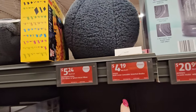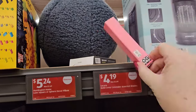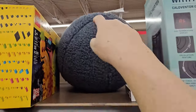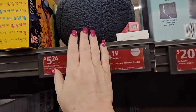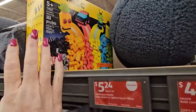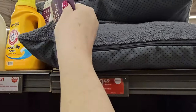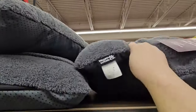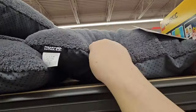We have some concealer for $4.19 from La Cura. We have the decor pillow for $5.29 — sorry, the concealer is $4.19. And we have some pet pillows here for $10.49 from Heart and Tail — super soft fabric with a zipper cover that comes on and off. That's pretty big — ultra cozy pet pillow.